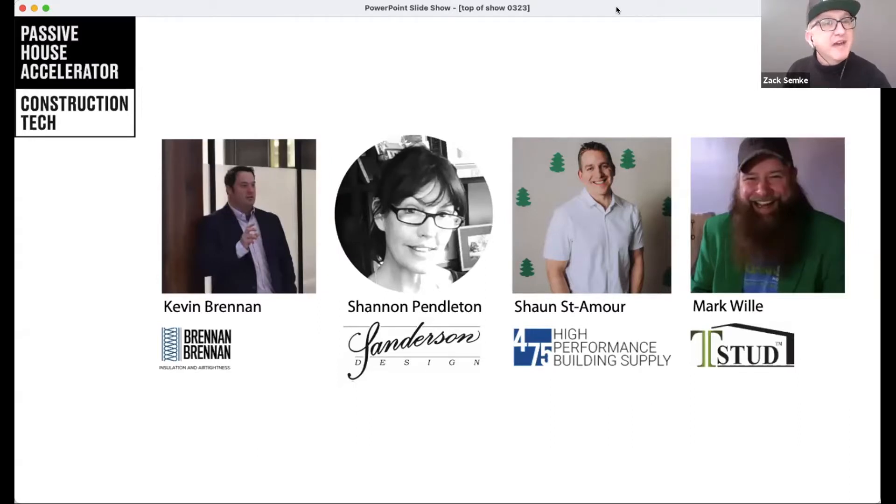With our co-hosts Kevin Brennan, Sean St. Amour, and Mark Willey, we have launched Construction Tech Tuesday to share the technical, the technique, and the technology of Passive House Construction Tech. Tonight we're joined by guest co-host Shannon Pendleton of Sanderson Design, filling in for Mark Willey. Each week we welcome guest practitioners to dive into the details of practice with the builder and tradesperson as our target audience.